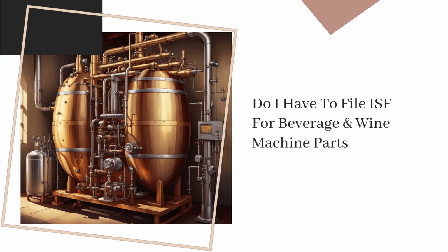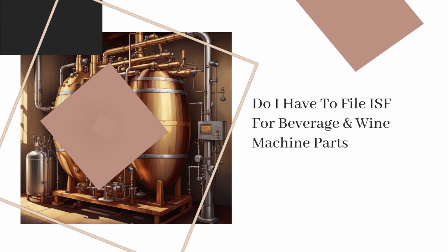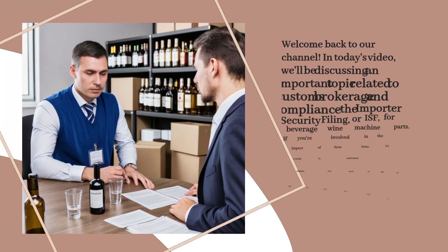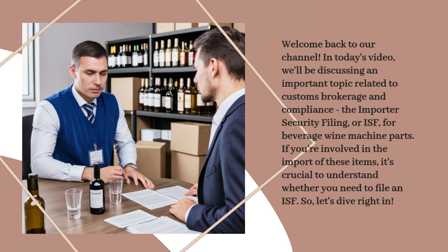Do I have to file ISF for beverage and wine machine parts? Welcome back to our channel. In today's video, we'll be discussing an important topic related to customs brokerage and compliance: the Importer Security Filing, or ISF, for beverage wine machine parts. If you're involved in the import of these items, it's crucial to understand whether you need to file an ISF. So, let's dive right in.